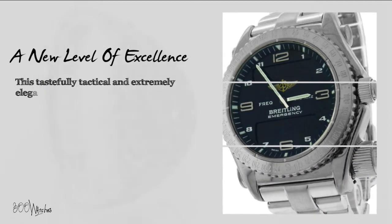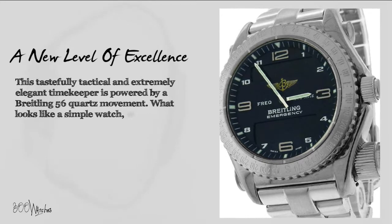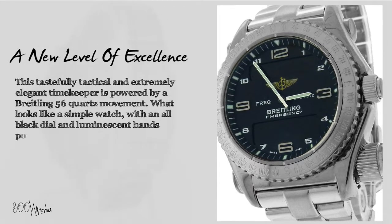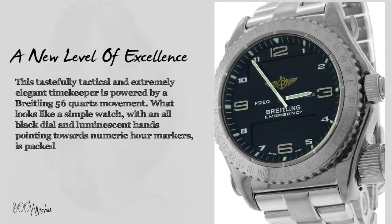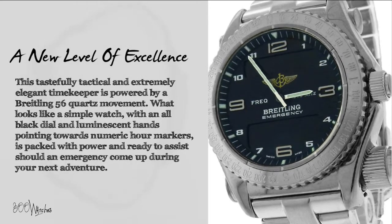This tastefully tactical and extremely elegant timekeeper is powered by a Breitling 56 quartz movement. What looks like a simple watch with an all black dial and luminescent hands pointing towards numeric hour markers is packed with power and ready to assist should an emergency come up during your next adventure.